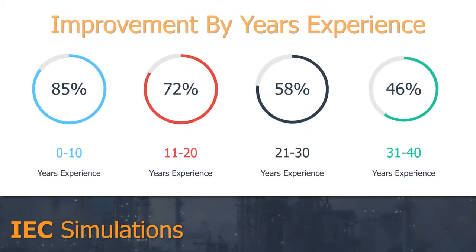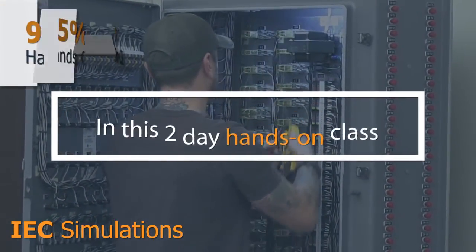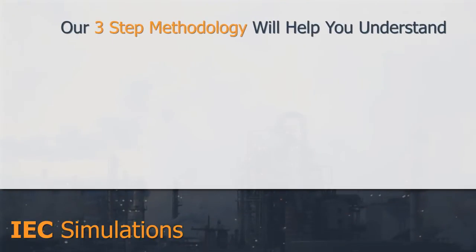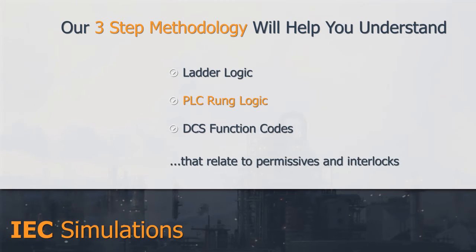Our average improvement is a documented 85% per person, regardless of experience. So how exactly do you teach troubleshooting? In this two-day, hands-on class, you will learn our three-step methodology, which will help you gain a better understanding of ladder logic, PLC rung logic, and DCS function codes that relate to permissives and interlocks.